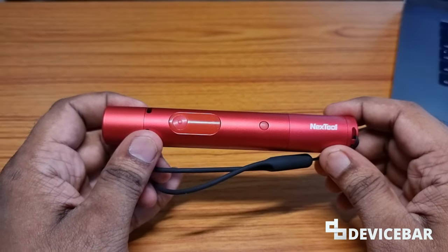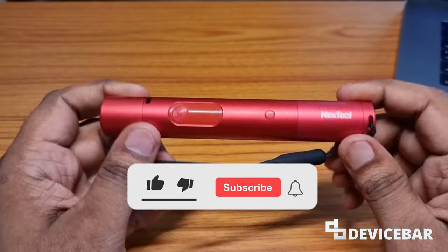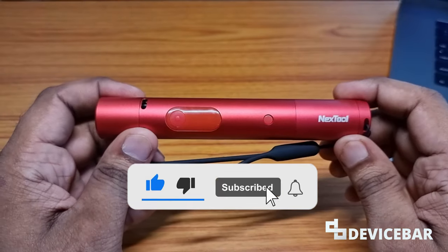This is a solid product — not just a flashlight but an excellent security device as well. Thank you so much for watching this video. I'll share a link in the description where you can check out all the features. Let me know if you have any questions in the comments. Have a great day.